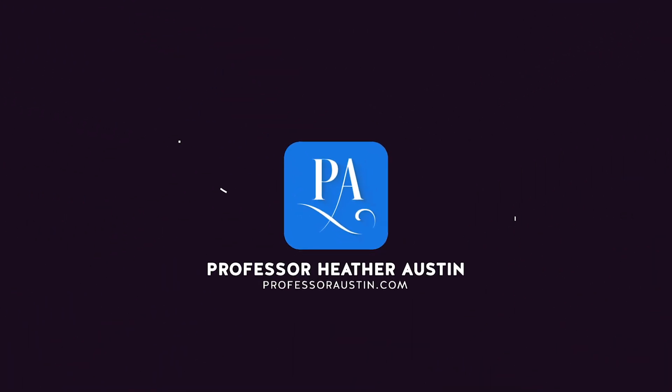If we've never met before, I'm Heather Austin from ProfessorAustin.com and The Career Club on Facebook. On this channel I teach professionals just like you how to build your personal brand so that you can land your dream job and grow in a field you love. If you're new to my channel, make sure you hit the subscribe button and the bell notification so you're notified when I publish a new video or do a live training every week.